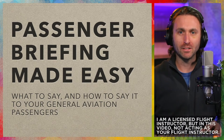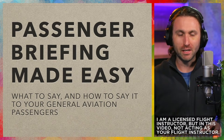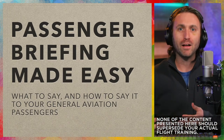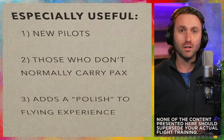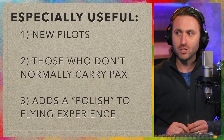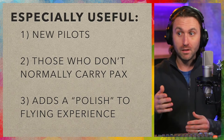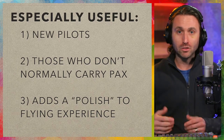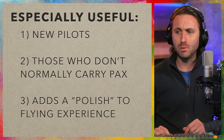Let's talk about the easy way to brief your passengers on a general aviation flight, including what to say and how to say it to people who are not pilots like yourself, but will be joining you in the airplane. All of what I'm about to share is especially useful if you're a new pilot, if you're somebody who flies a lot but maybe doesn't carry passengers all the time, and that's a little bit of a new experience.